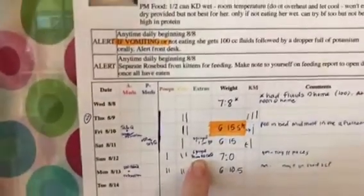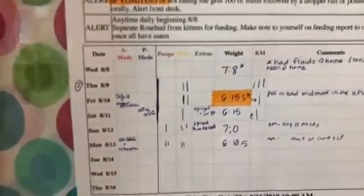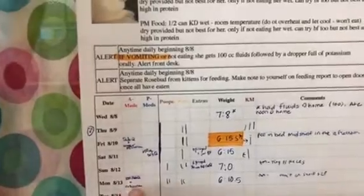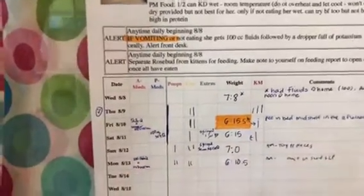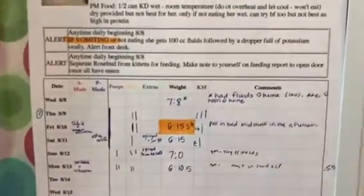We syringe-fed her a quarter can of her food last night. This morning after we weighed her, we gave her sub-Q fluids and her potassium.